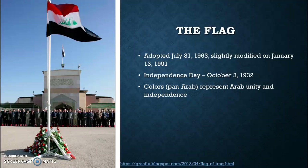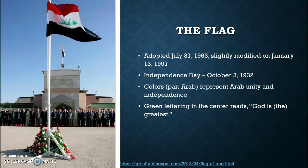Their Independence Day was declared on October 3, 1932. The colors you see here — the red, the white, and the black — are Pan-Arabic colors that represent Arab unity and independence. The green lettering in the middle on the white stripe reads, "God is the greatest."